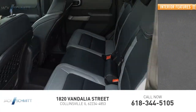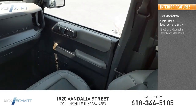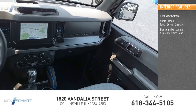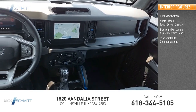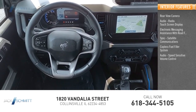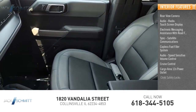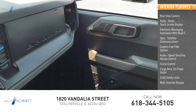Inside you'll find rear view camera, audio radio, touchscreen display, electronic messaging assistance with read function, sync, satellite communications, capless fuel filler system, audio, speed sensitive volume control, cruise control, cargo area 12-volt power outlet, child safety locks, and multi-function display.